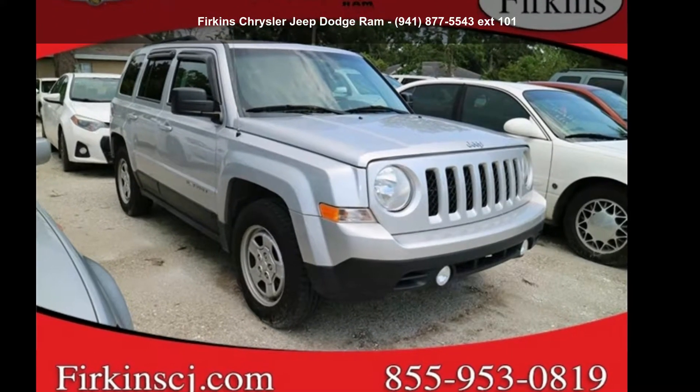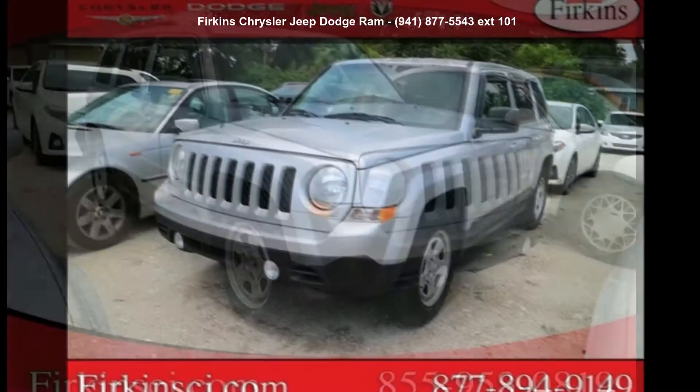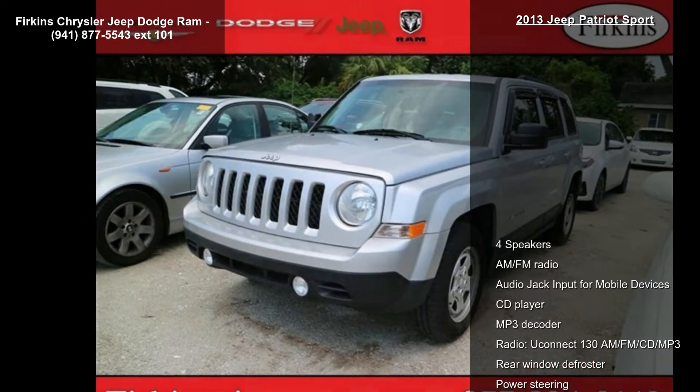Arrive in style with this Jeep 2013 Patriot Sport. If you are looking for an automobile with great features, look no further.